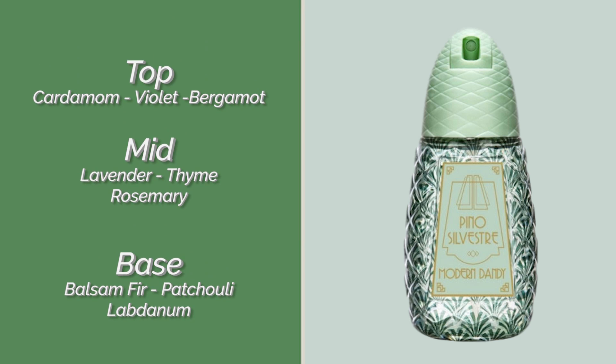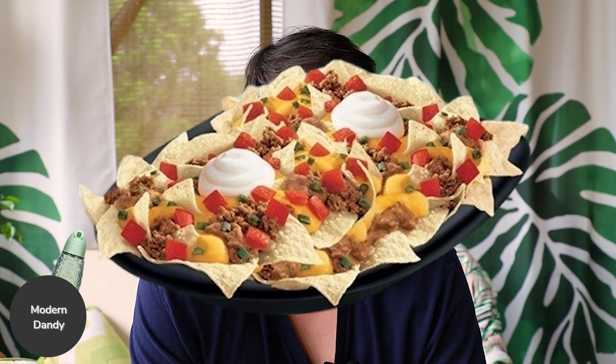The first one is Modern Dandy. Each of these is supposed to convey the feeling of a gentleman — Modern Dandy, Perfect Gentleman, Deep Charisma — trying to put across the feeling of somebody with money, power, and influence. With Modern Dandy, when you first spray it on, you get a nice pungent alcohol blast that burns the nostrils a little bit. After that it starts to remind me of Nachos Bel Grande from Taco Bell — I don't think it actually smells like that, but after the alcohol singes the nose hairs, that's what it reminds me of.